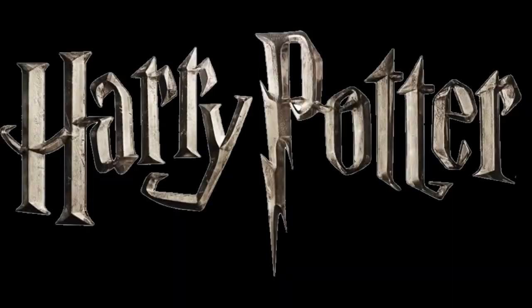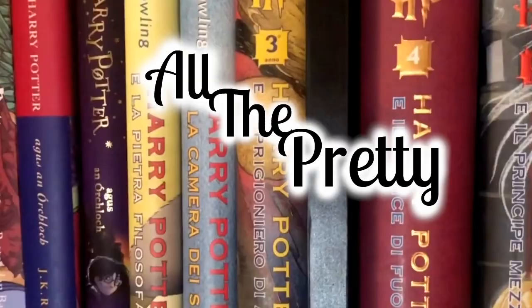Hey guys, it's Carly from All the Pretty Books, and today we're going to talk about my signed book collection. I started off collecting signed Harry Potter books probably 10-11 years ago, and it's actually how I met Peter the Potter collector. He's actually one of my really good friends in real life — I met him through a signed book on eBay of all places.